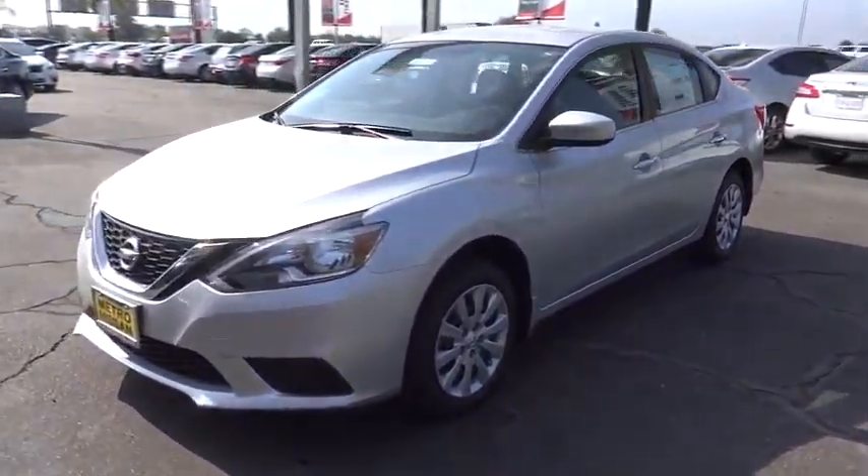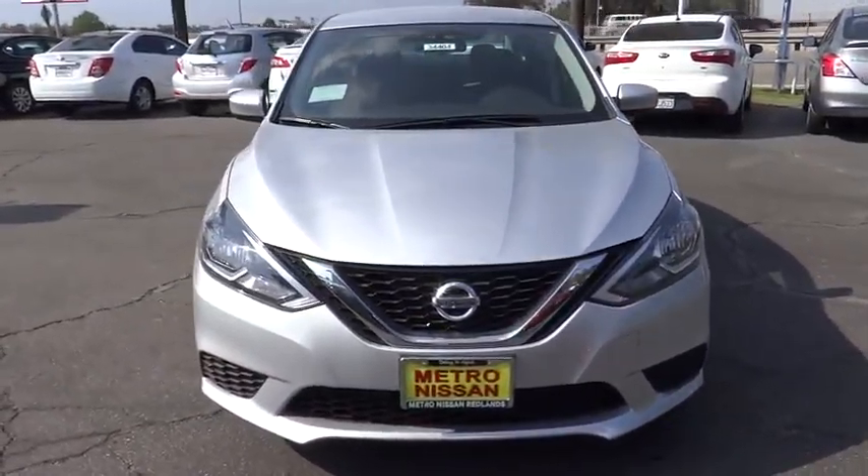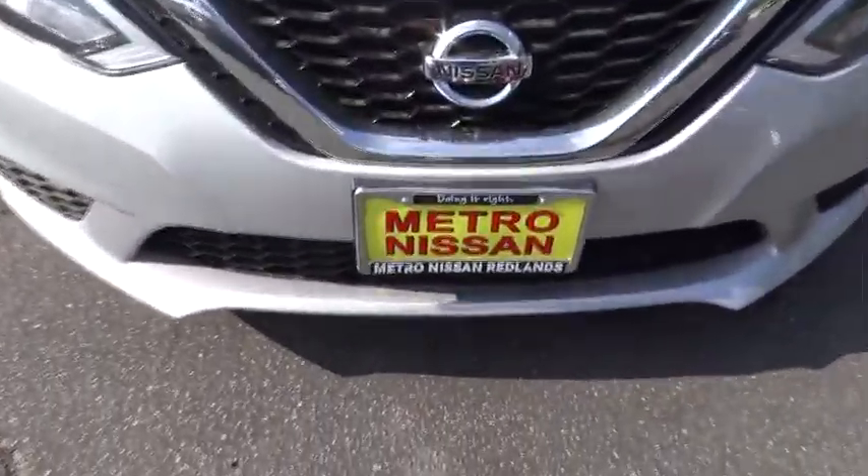Front wheel drive, trip computer, passenger airbag, power windows, bucket seat. This isn't just a vehicle. It's an experience. So stop in for a test drive today.